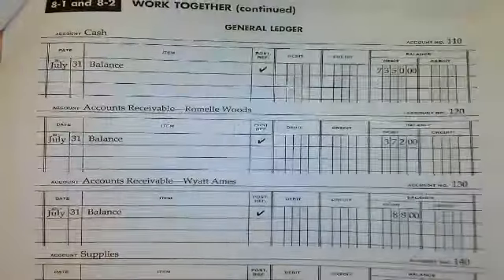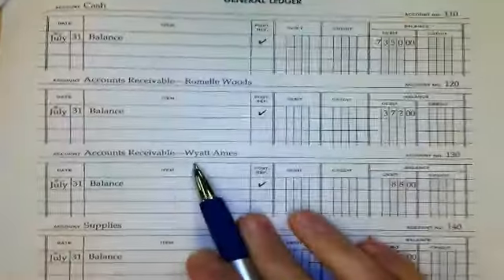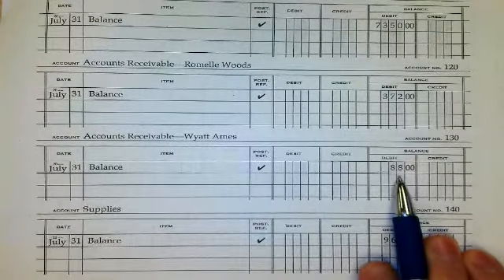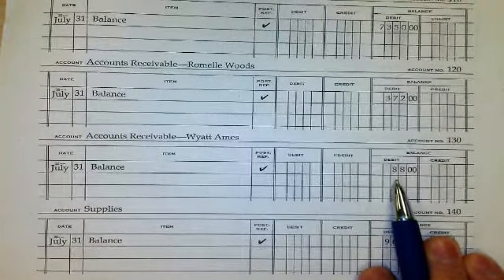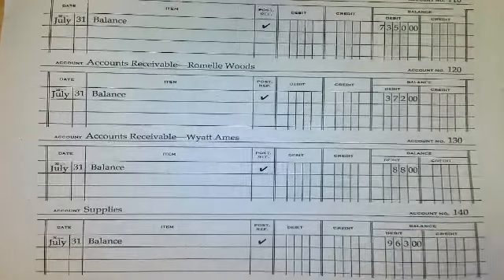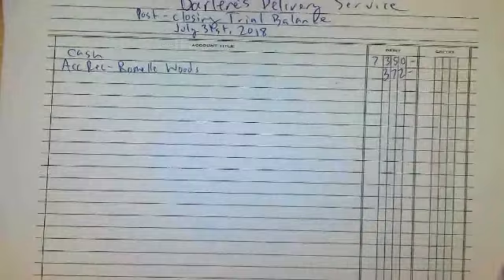Next up we have accounts receivable for Wyatt Ames. We have an $88 debit for Wyatt Ames — they owe us $88. So write AR Wyatt Ames, $88.